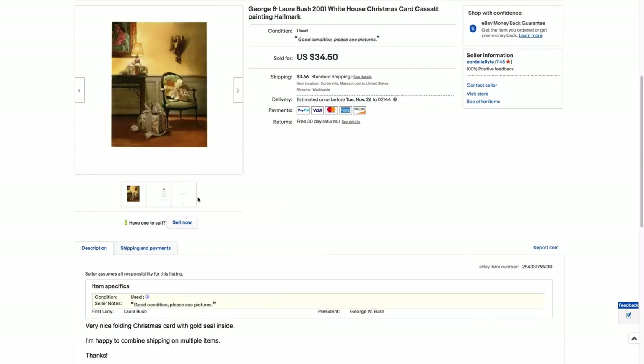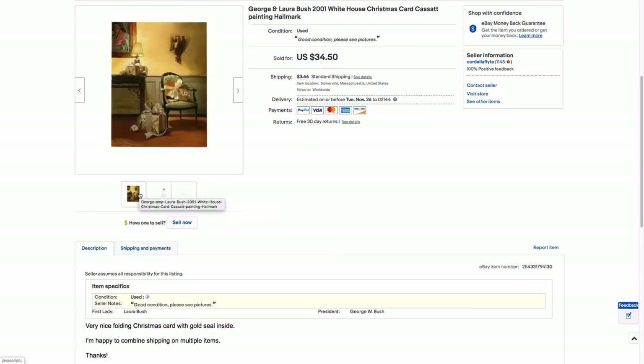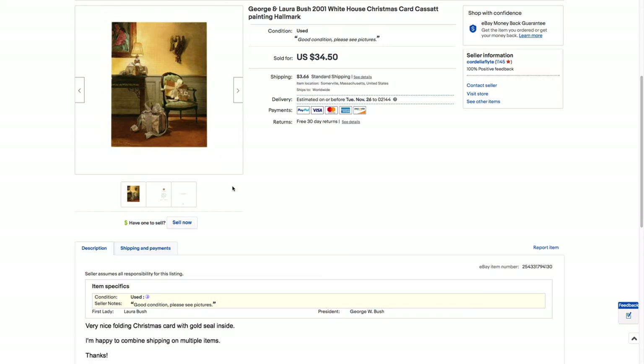This is a White House Christmas card from 2001 — a George and Laura Bush one. It's auto-signed by them, but it's kind of nice. It has a seal and was actually printed by Hallmark, which I thought was interesting — they must just do a ton of them. Whatever you feel about the Bush administration number two, it is a nice photograph. There's a Mary Cassatt mother and child painting up in the corner, which must be in the White House collection. I think I might have taken slightly less than the listed price, maybe in the $25 range.